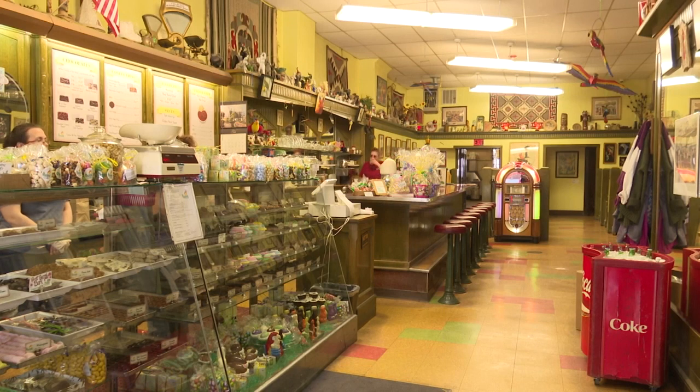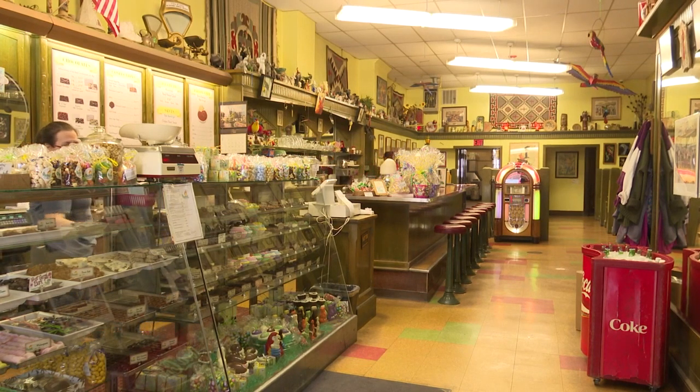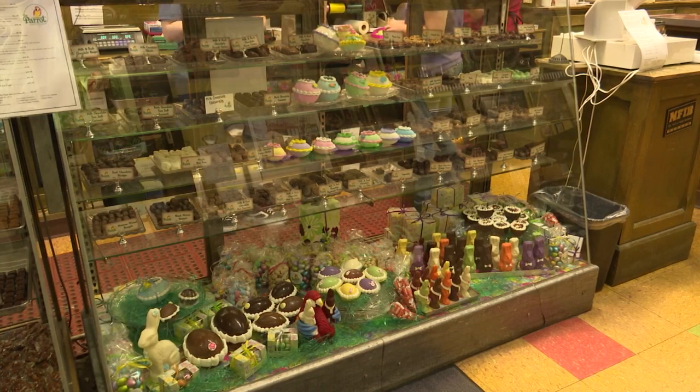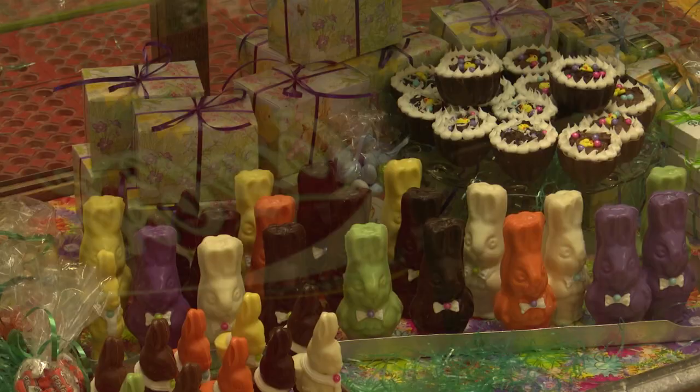As it maneuvers through the times of the year, a practice for nearly a century, the upcoming Easter holiday will yet again have the Parrot supplying Helena with handmade candies and chocolates.